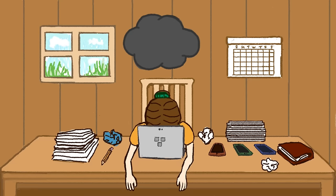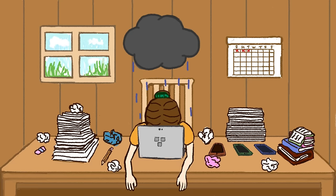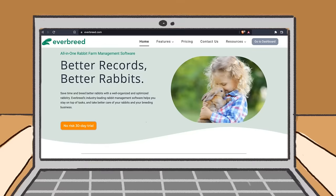You ended up with piles of paper, disorganized spreadsheets, and missed due dates. That is, until you found Everbreed.